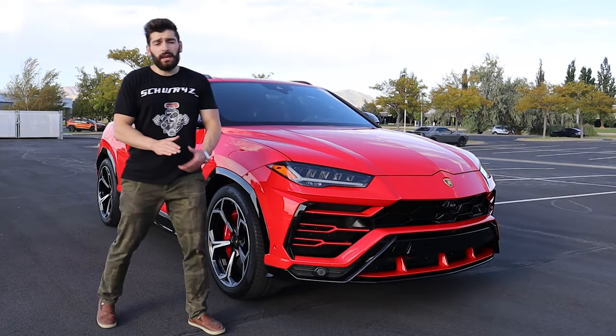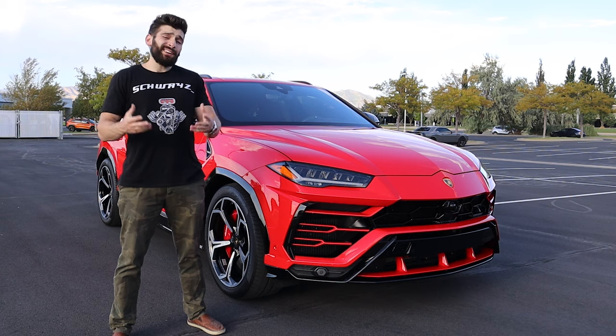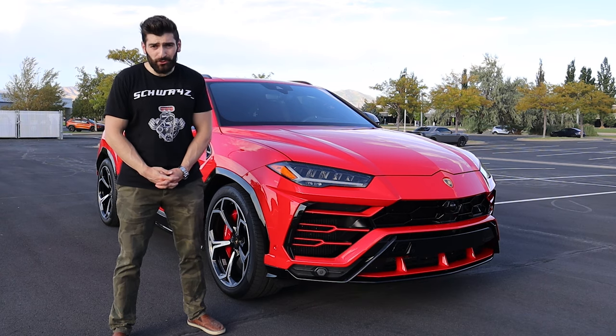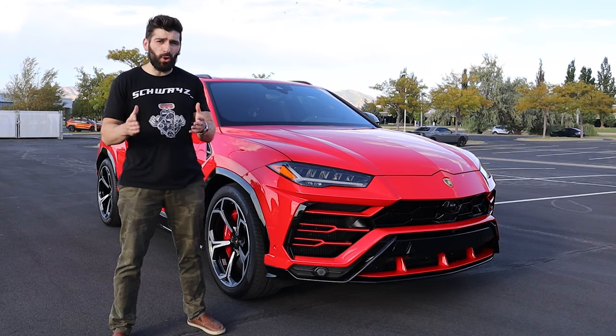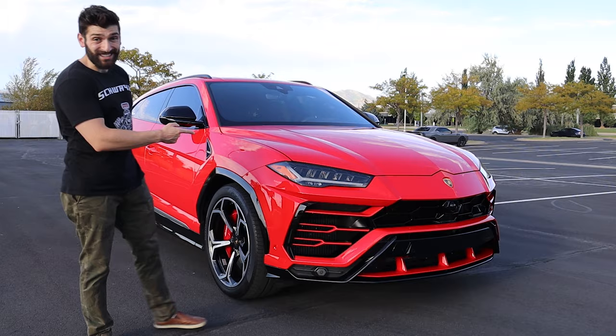When Lamborghini first announced they were going to introduce another SUV to the market, we couldn't help but sigh out of disappointment that another high-performance manufacturer had succumbed to the boring SUV craze. But then they released this thing.